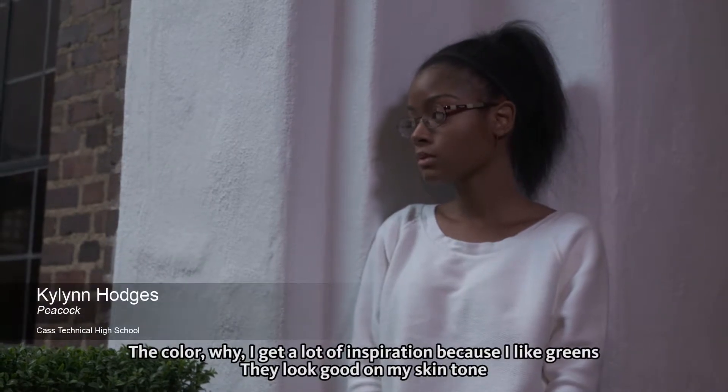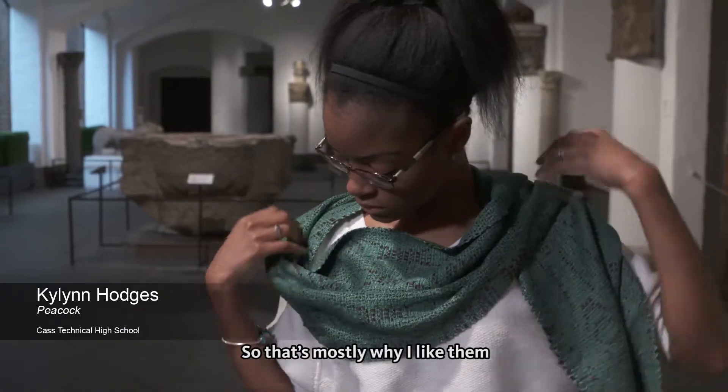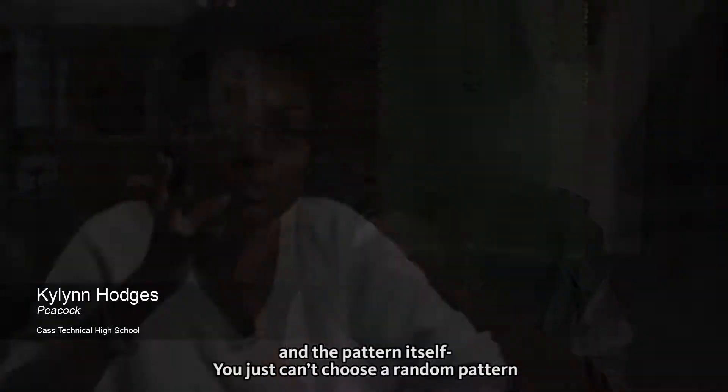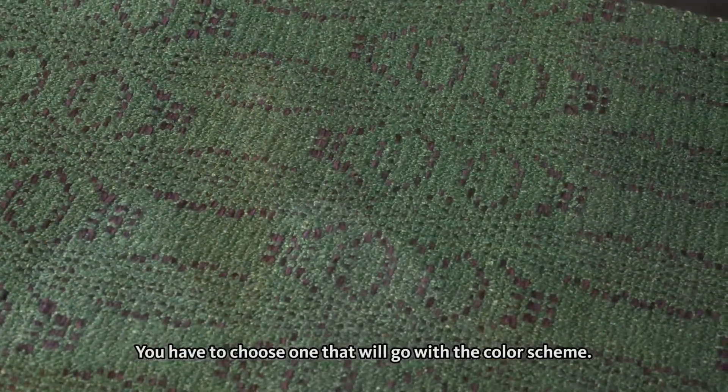Color-wise, I like greens — they look good on my skin tone, so that's mostly why I like them. And with the pattern itself, you can't just choose a random pattern; you have to choose one that will go with the color scheme.